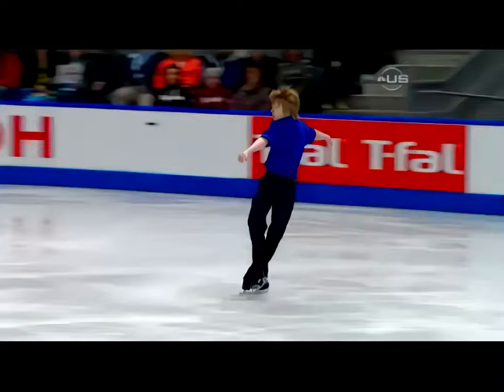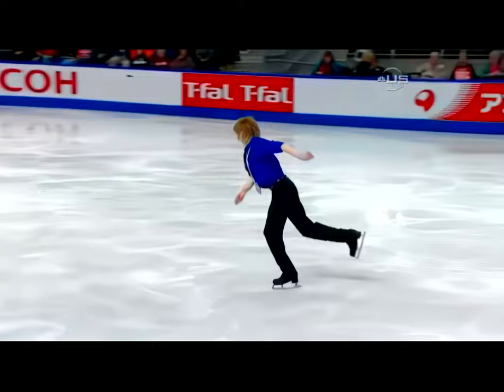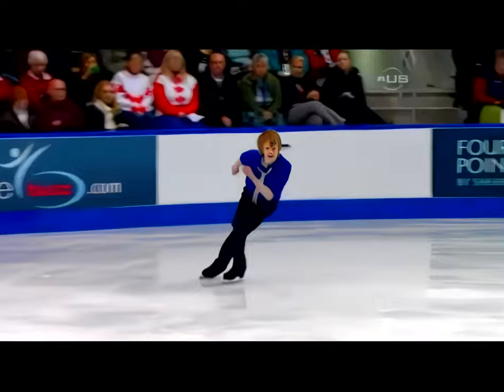Triple axle. A little bit of a turnout there, but to think that that's the easiest jump in his program — a triple axle.